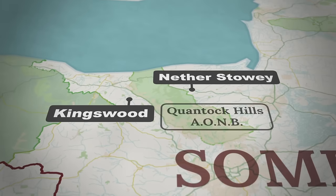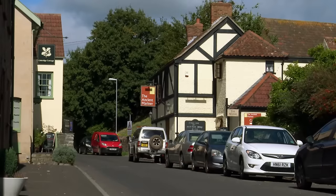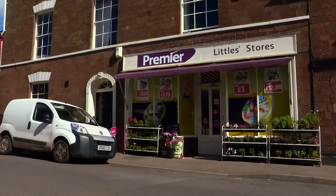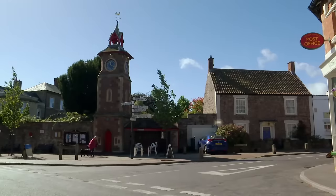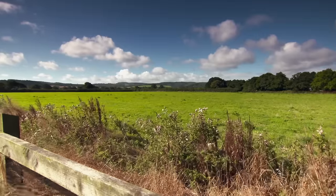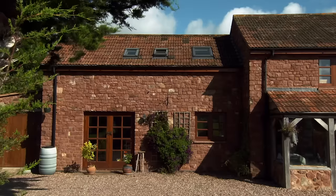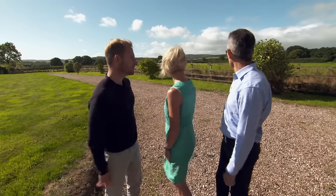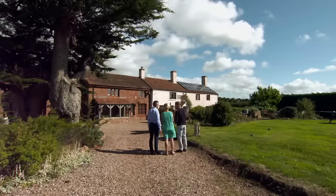Our second house lies in the rural outskirts of Nether Stowey. This large village offers several shops and services and also boasts the former residence of romantic poet Samuel Taylor Coleridge. A couple of miles away, in the surroundings of the Quantock Hills, it's time to view our next property. It's a very long house. And look behind you — absolutely beautiful scenery. All of this makes it very easy to bring a helicopter in here.